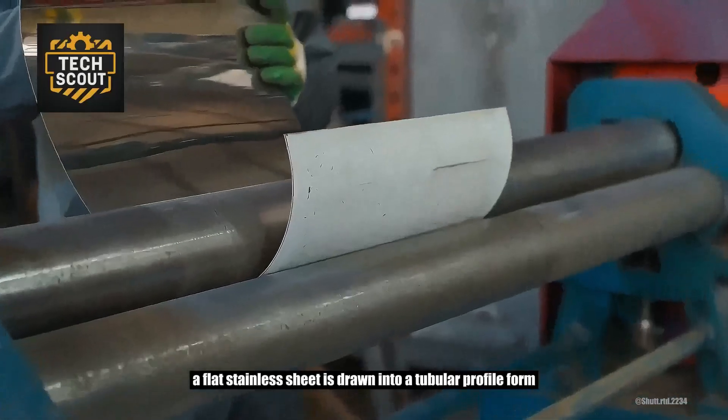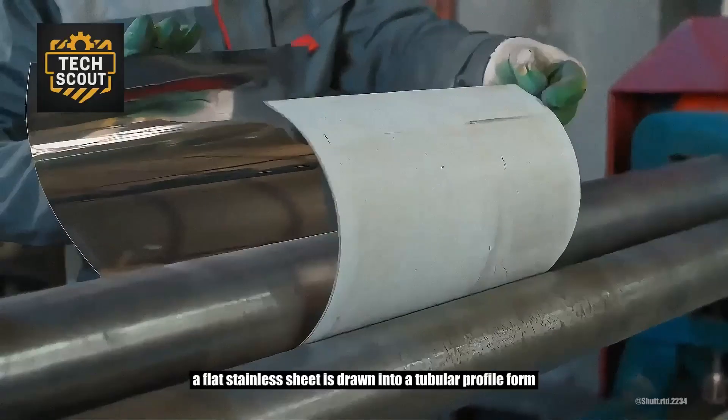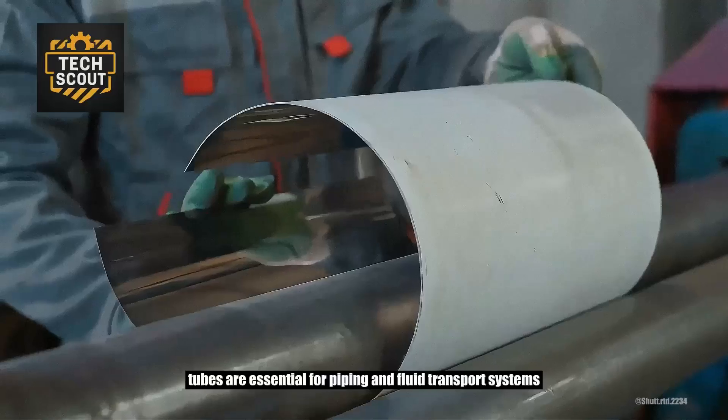A flat stainless sheet is drawn into a tubular profile. Formed tubes are essential for piping and fluid transport systems.